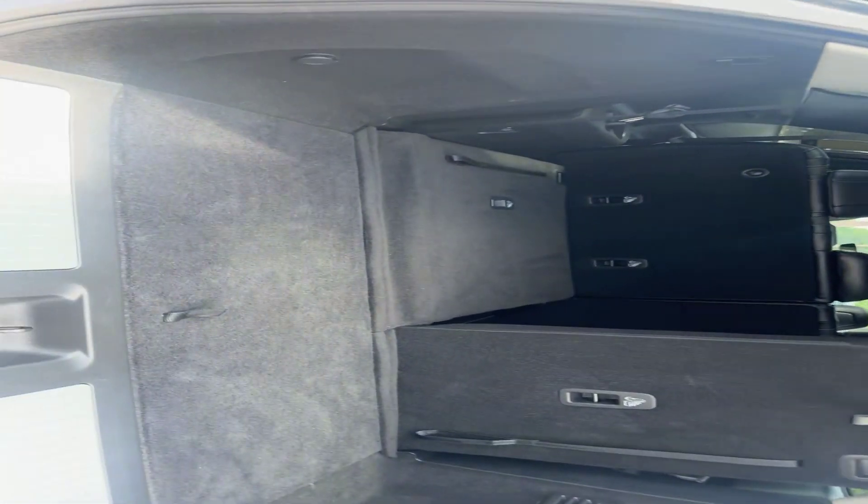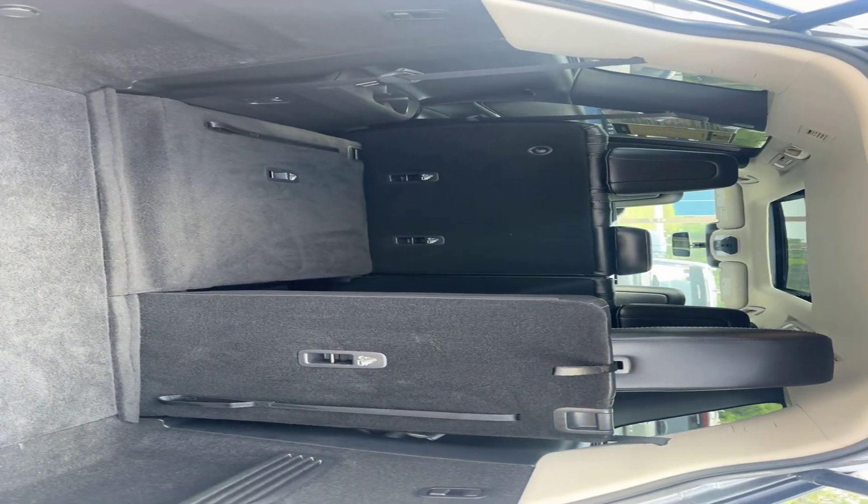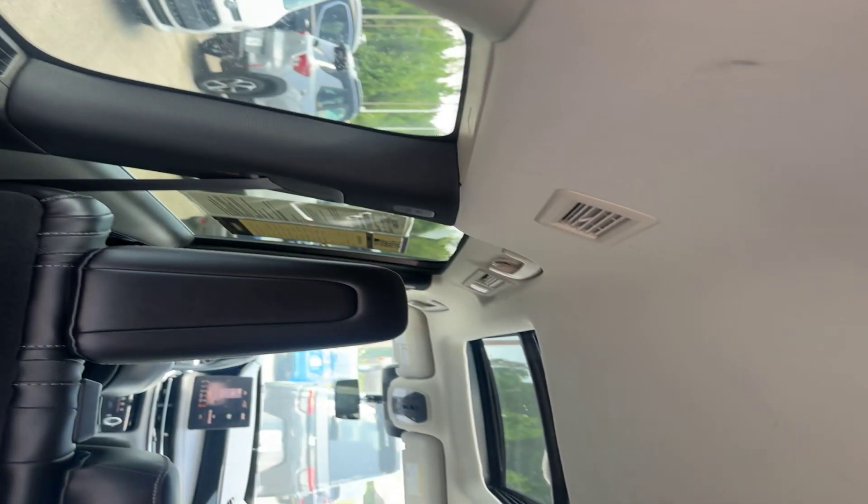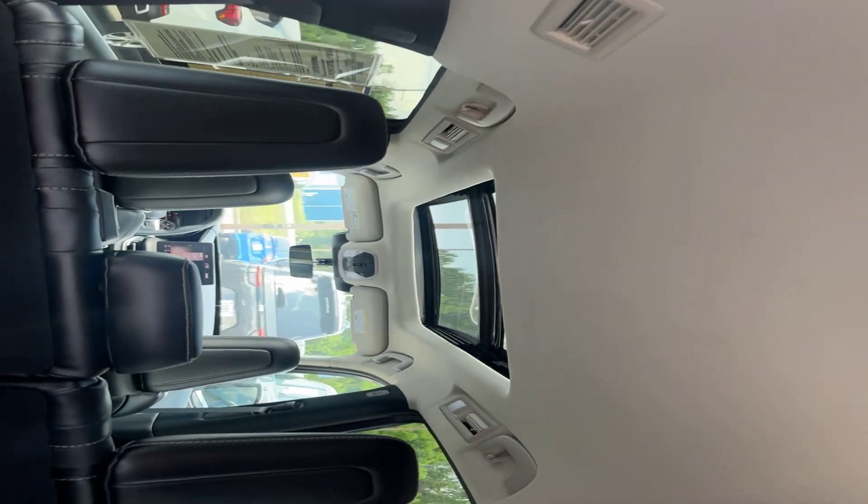I popped down that left side here so we can see how much room we have back here if we don't need that third row in use. You can also see our cup holders right back here, and you do have those air vents all throughout the vehicle. We can see our panel roof as well.